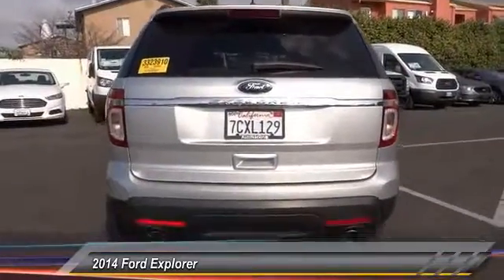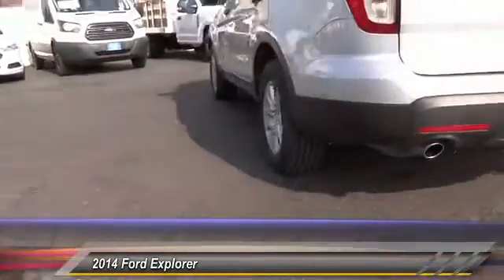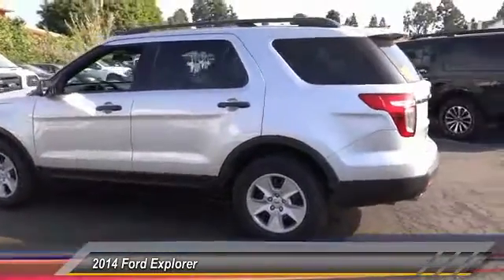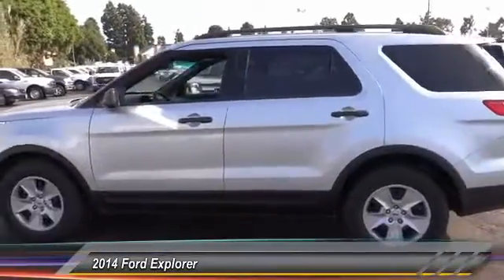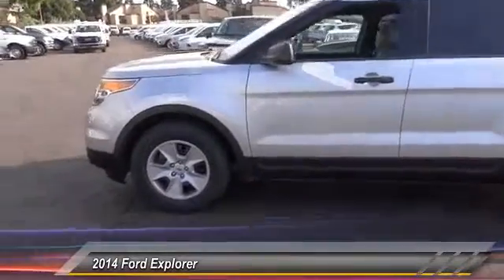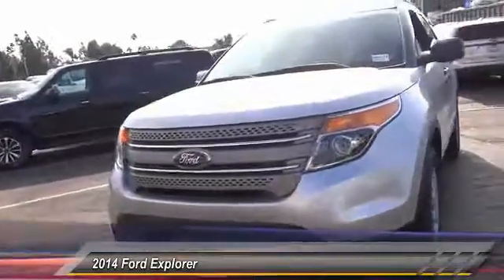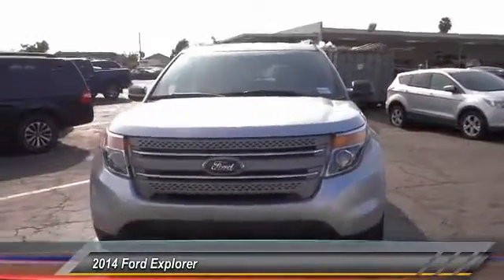Traction control, keyless entry, air conditioning, Bluetooth wireless data link for hands-free phone, power steering, cruise control, automatic stability control, AM/FM stereo radio, child safety lock. Wouldn't you look great in this vehicle? Stop in today and see for yourself.